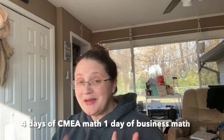We structure our math week so that they have four days of math with mama, and then they have one day of business math.